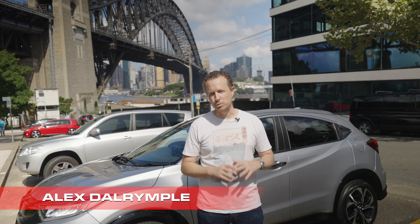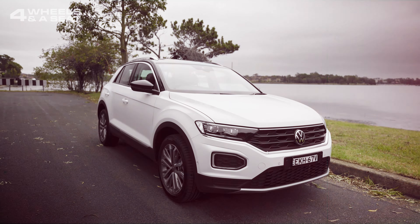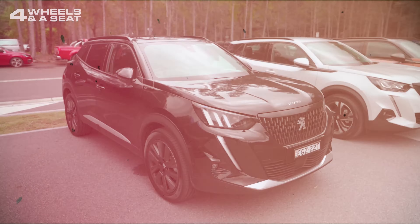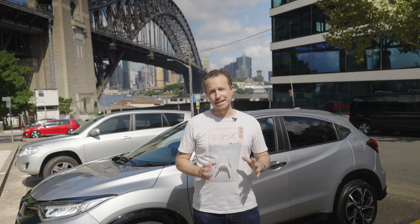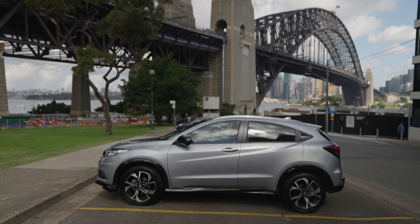The subcompact SUV category is one of the largest and most competitive. There's the Volkswagen T-Roc, the Toyota C-HR, the Hyundai Kona, the Kia Stonic, the Peugeot 2008, and those are just the ones I've reviewed. But there's one that's been around for longer and it's one of the segment's bestsellers — the Honda HR-V.